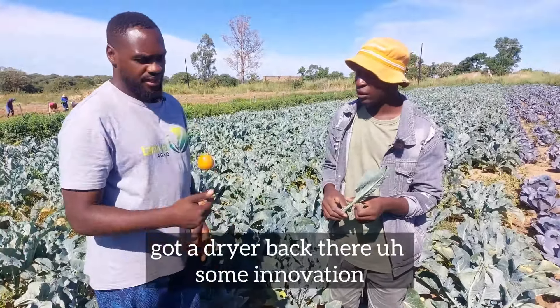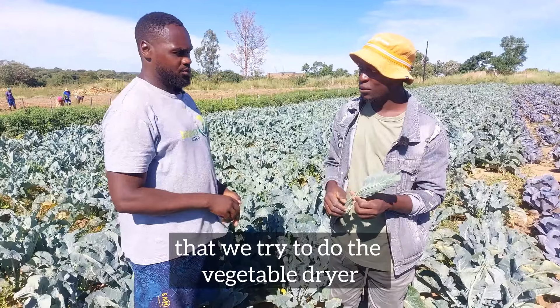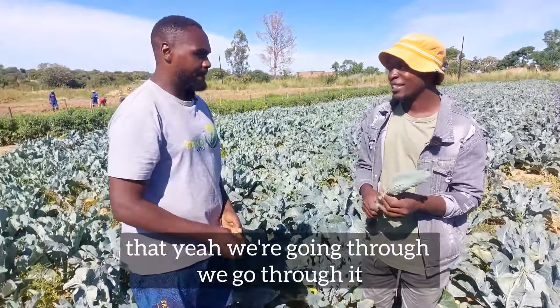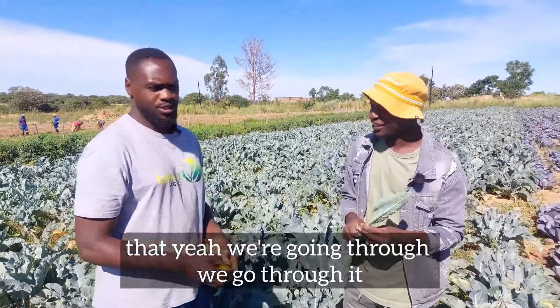We've also got a dryer out back — some innovation we tried with a vegetable dryer. Whenever we need to dry veggies or anything, we just put them in there. We're going through the farm and you'll see it.